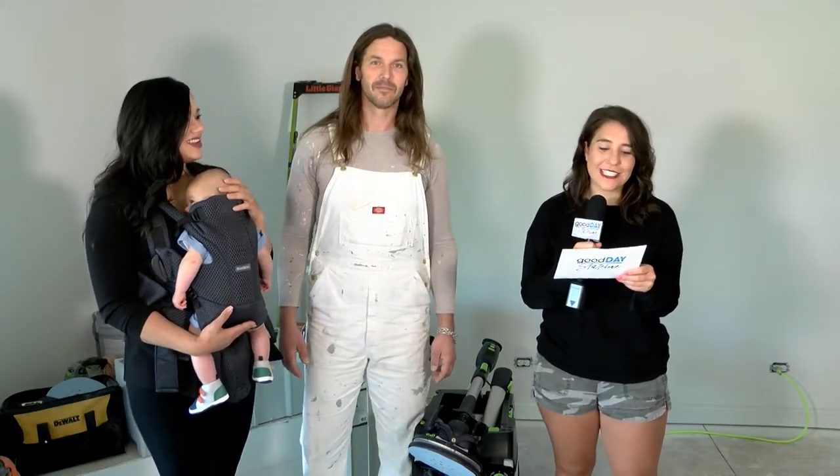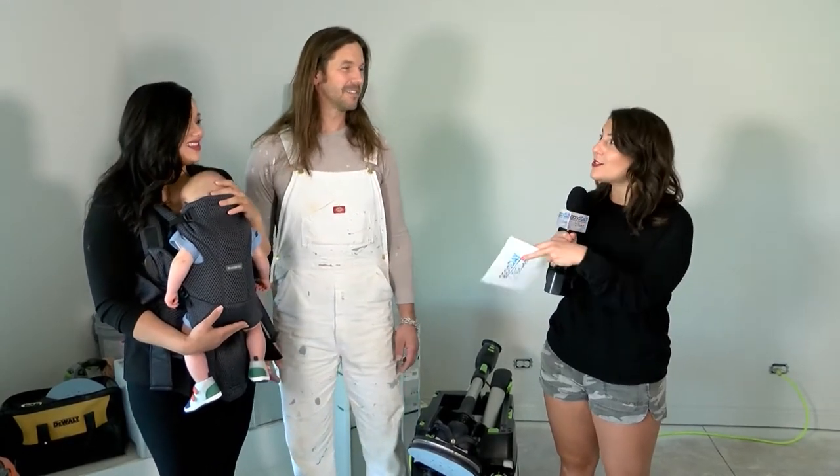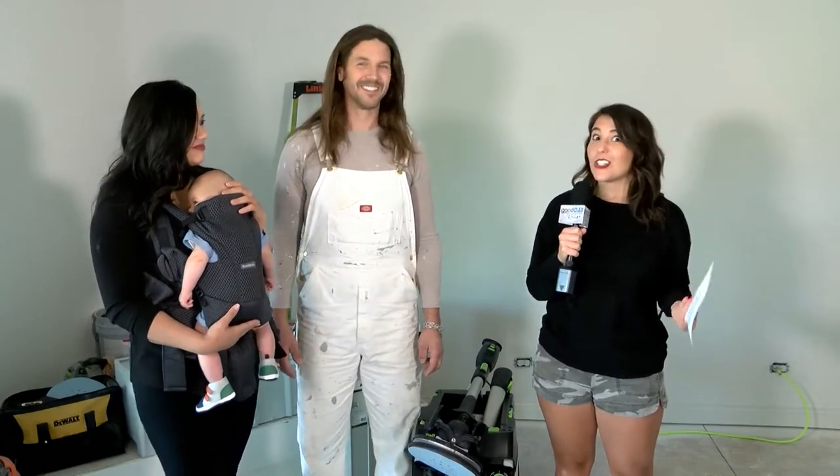Welcome back to Good Day Stateline. We're hanging out with Lisa and Russell again from Renaissance Painting and Restoration. You guys know that it's Wedding Week on GDS, which is kind of awesome when it comes to redecorating — or maybe you just bought a new space and you want it to look good for your bride or your groom.